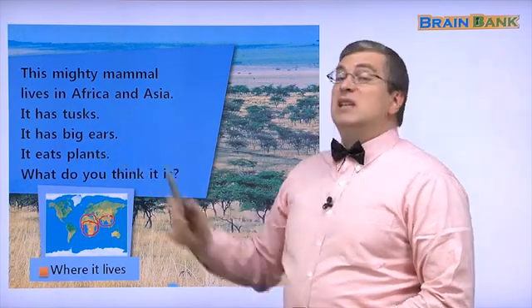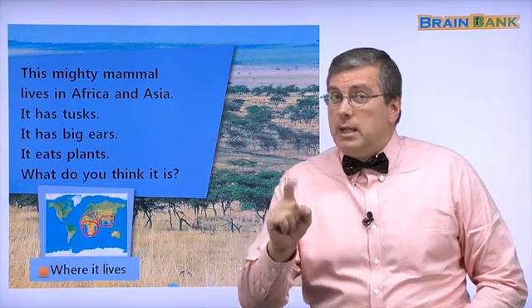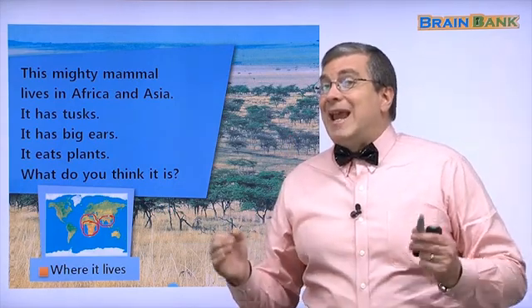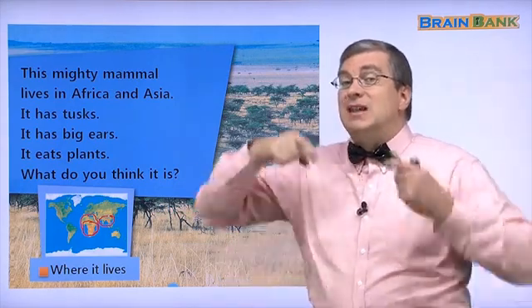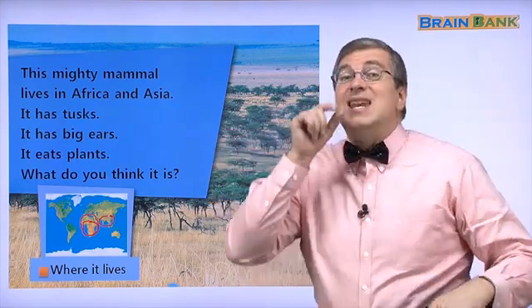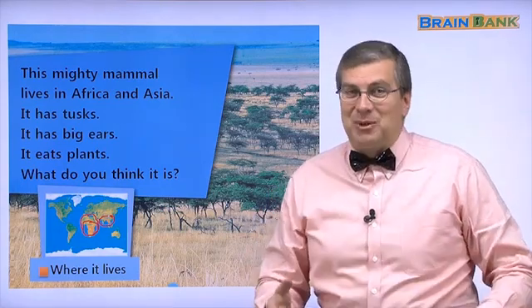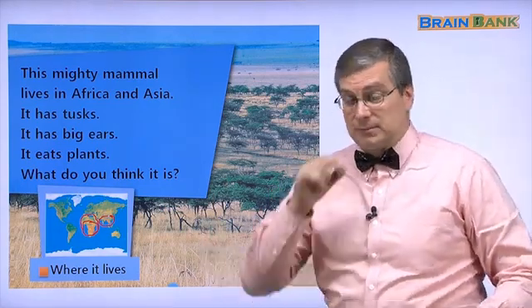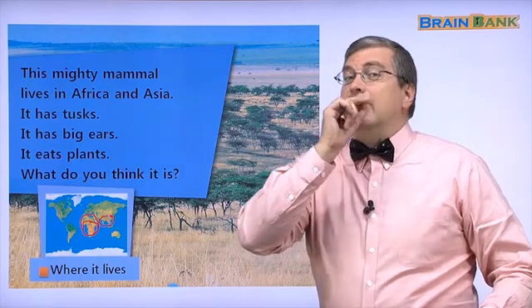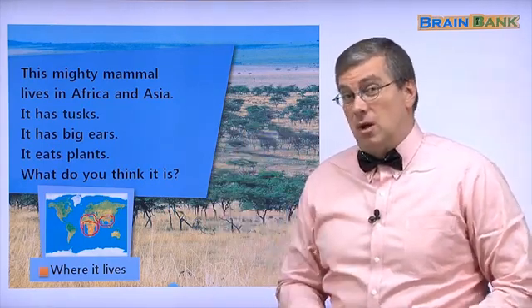It has tusks. Do you remember tusks? In Part One, we talked about an animal that has tusks — really long teeth. It was a walrus. A walrus has really long tusks. They can get to be almost one meter long.